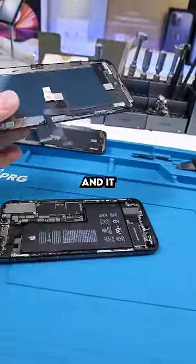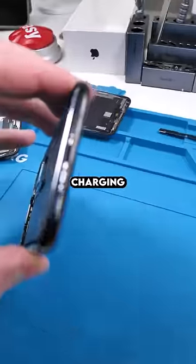Let's see if a new screen solves the problem — and it definitely didn't. The next step is to rule out the battery and the charging port.